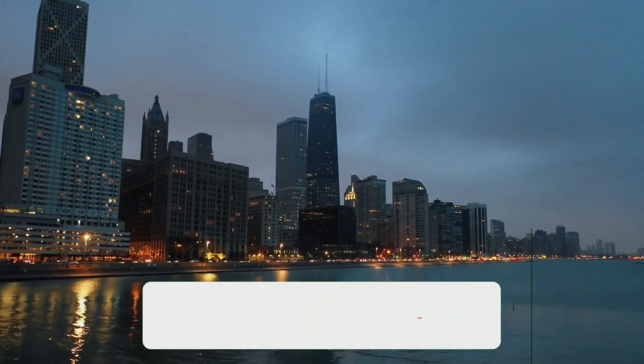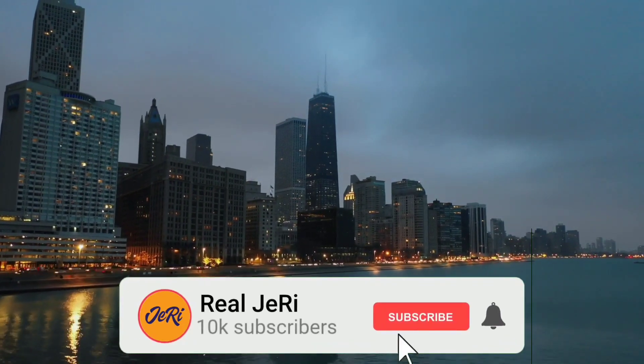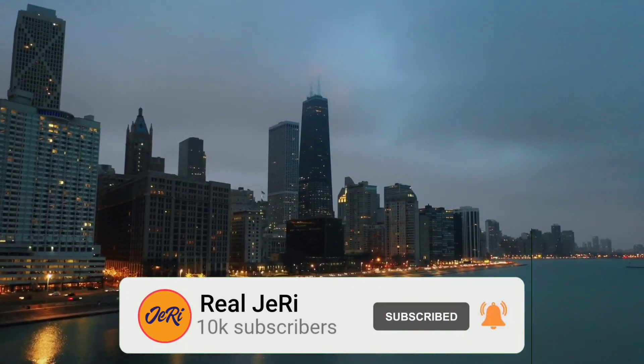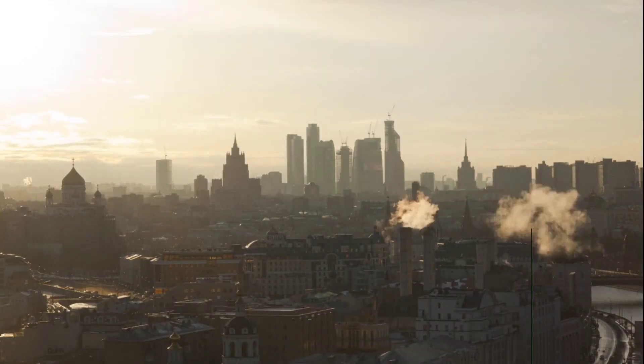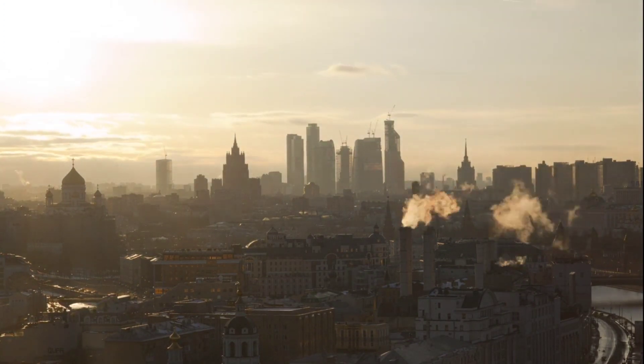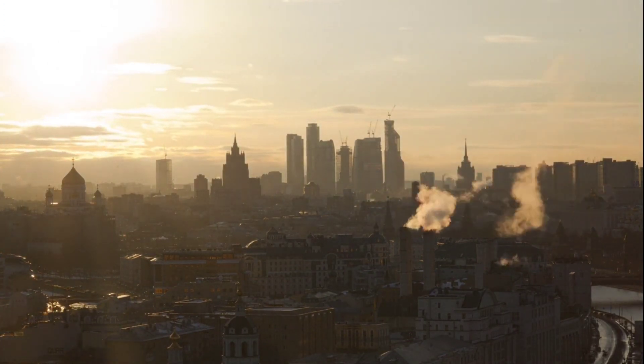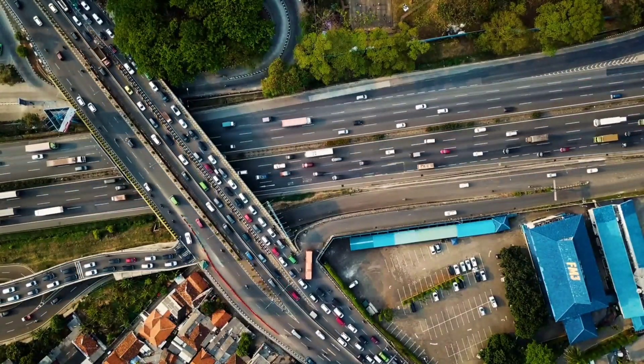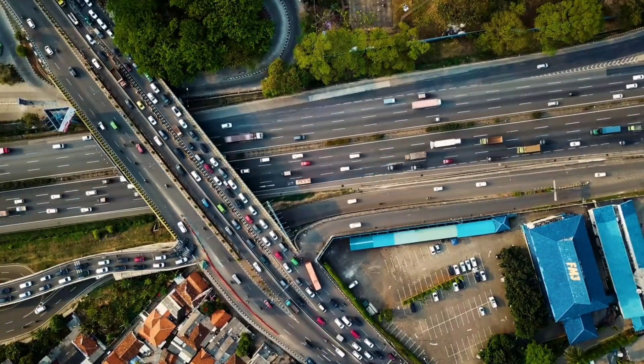Please hit that subscribe button to join our community of like-minded individuals who share a passion for knowledge and a desire to stay informed. By subscribing, you'll never miss an update, and you'll be among the first to know about the latest developments and breaking news. Thank you for choosing Real Jerry, and we hope you enjoy this video.